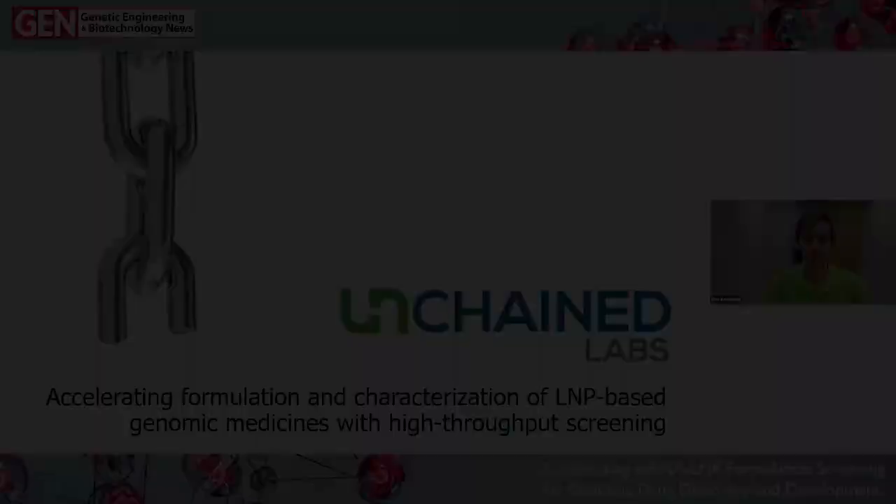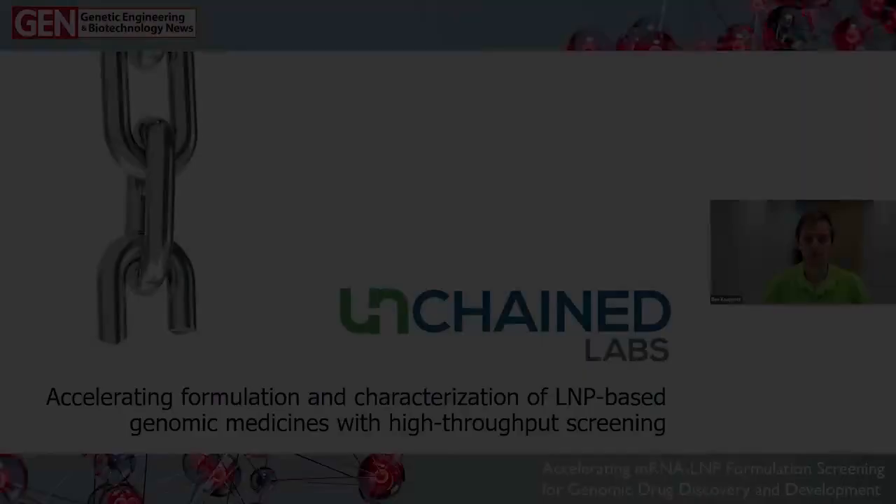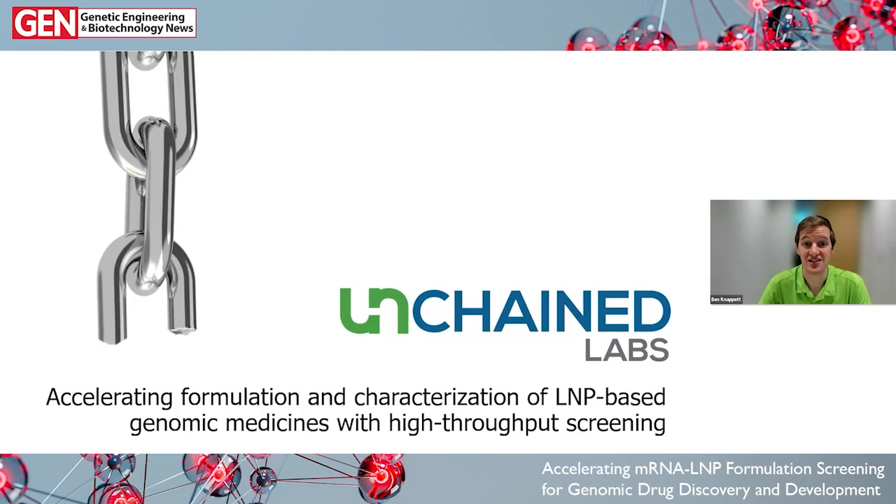Hello everybody. Thank you for taking the time to join us here today. My name is Ben Nappet. I am the product manager for LNP Solutions products at Unchained Labs. I'm excited to be joined today by Arpan Desai and Graham Hayes from Nanovation Therapeutics for this webinar on accelerating formulation and characterization of LNP-based genomic medicines using high-throughput screening.